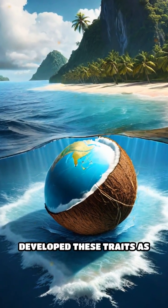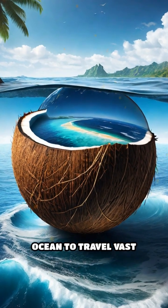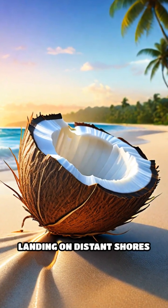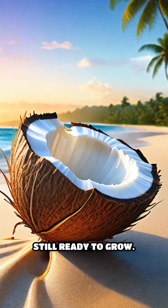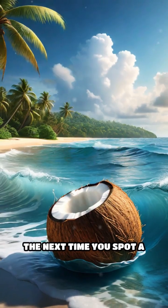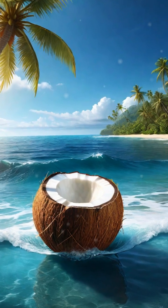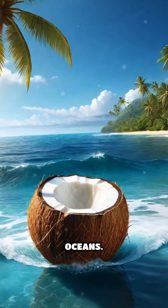Coconuts develop these traits as a survival hack, using the ocean to travel vast distances. Some have journeyed thousands of kilometers, landing on distant shores still ready to grow. The next time you spot a coconut on the waves, remember — you're witnessing nature's original explorer, engineered to conquer the world's oceans.